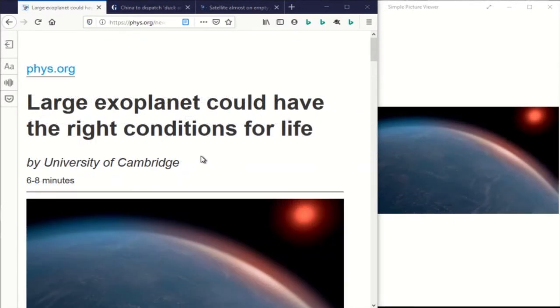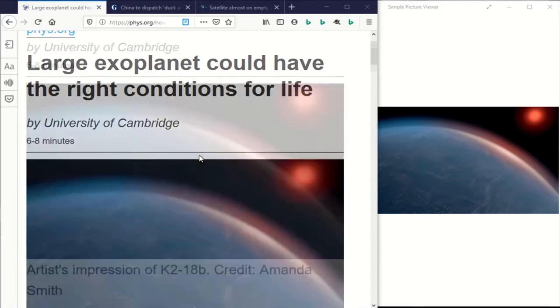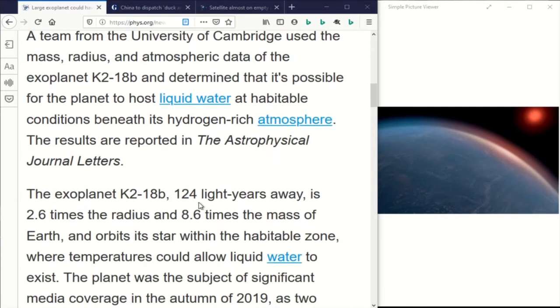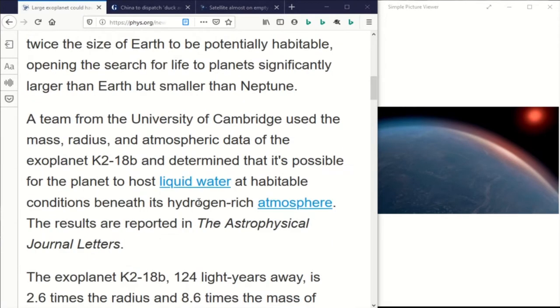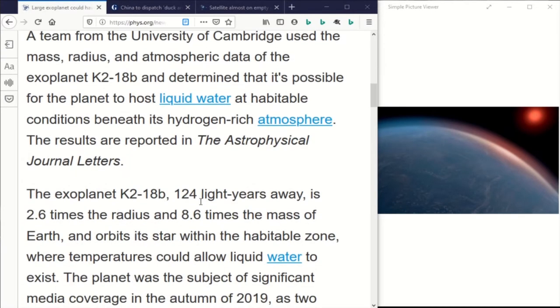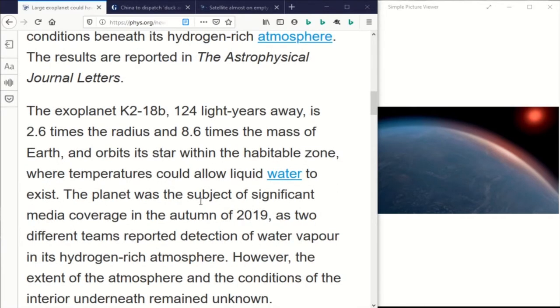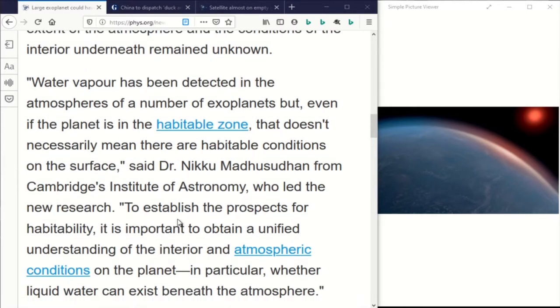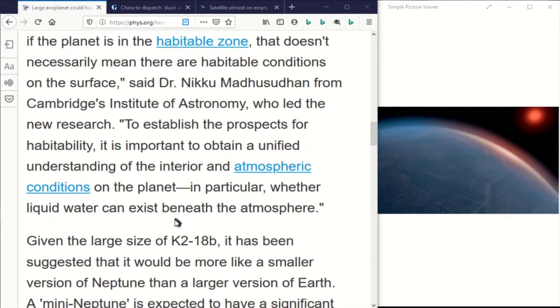This large exoplanet could have the right conditions for life. K2-18b is really far away — 124 light years away. It's over two times the size of the Earth and eight times the mass of the Earth, but it is in a place where it could have liquid water. It's got a hydrogen-rich atmosphere. It's interesting to read how these astronomers calculate all of this based on observations from so far away.